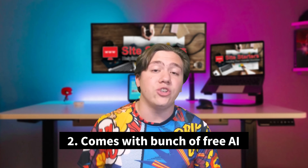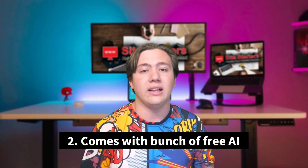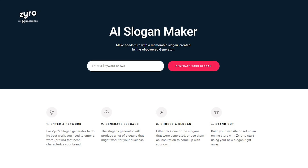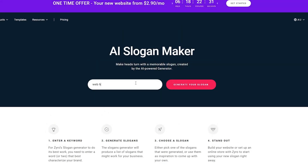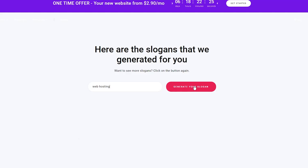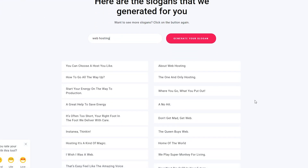For point number two, Zyro comes with a bunch of free AI tools. There are several artificially intelligent tools you can use with Zyro. One example is an AI slogan generator, which will help you generate a slogan for your business — really useful if you need one.